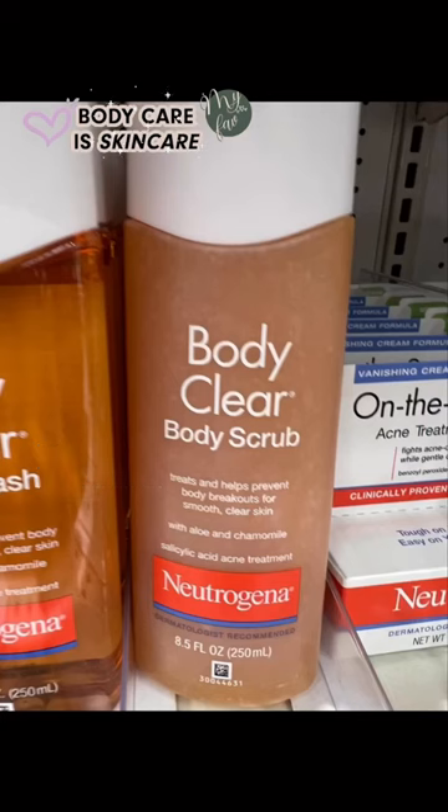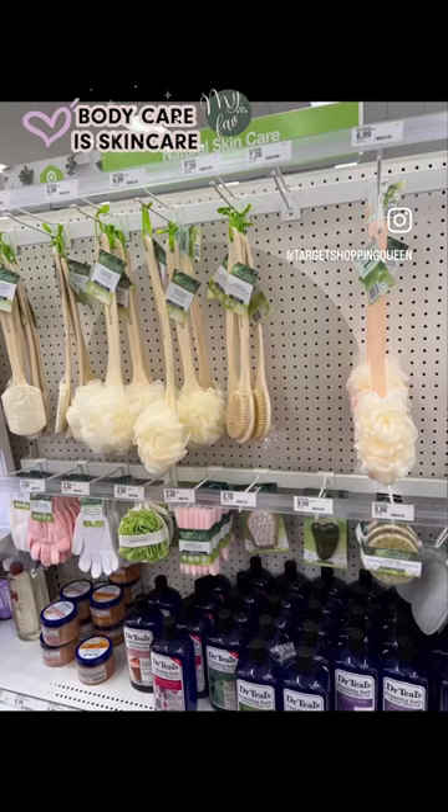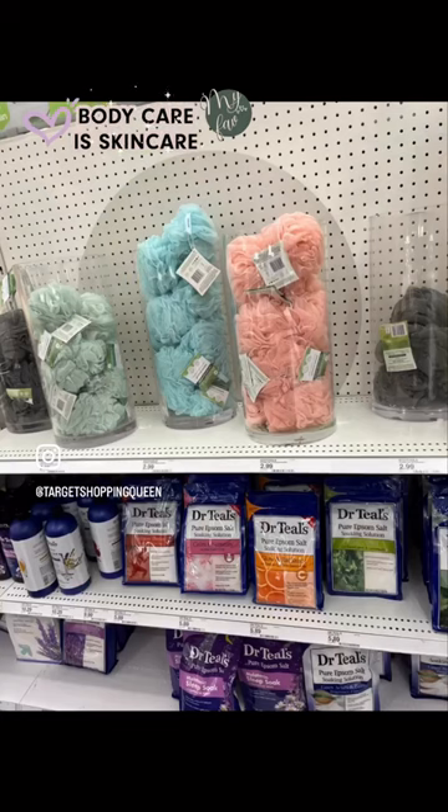Also, to keep your skin clear, try this scrub by Neutrogena, and I pair it with the Caress Daily Soap — it's amazing, it smells so good. And you cannot forget your body brushes, your little loofahs, and your scrub puffs. You will thank me later.